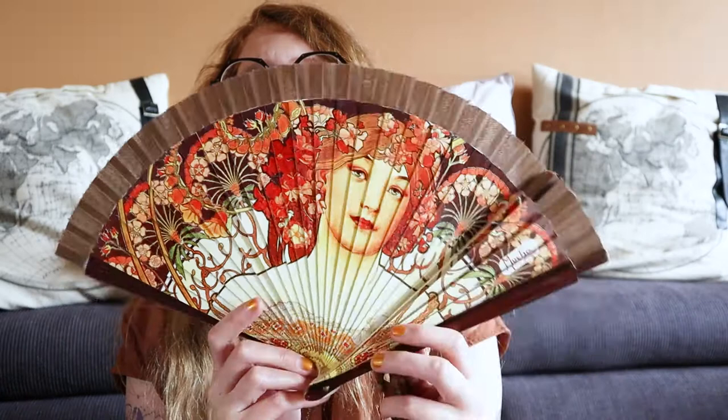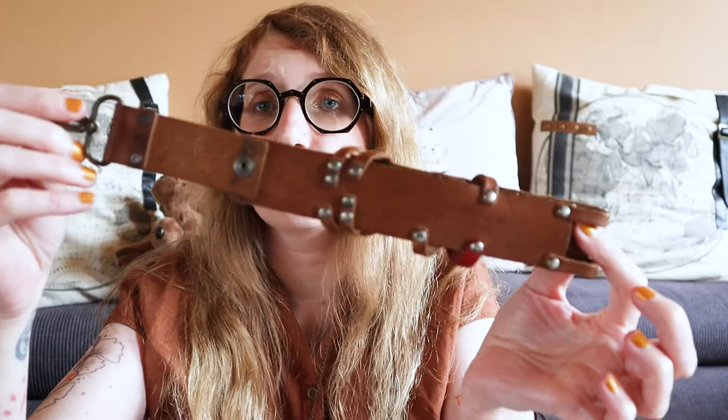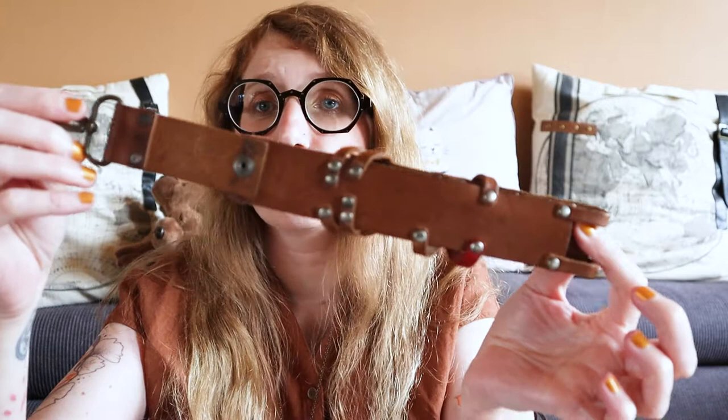Next up is a fan holster — a holster for a folding fan. The fan inside is a Mucha fan I bought in Prague several years ago at the gift shop of the Prague Castle complex. The holster is just leather with a clip so you can attach it to a belt or your bag. It's super practical in summer and I have yet to lose a fan, so cool beans.